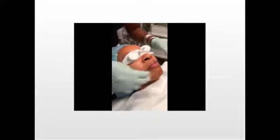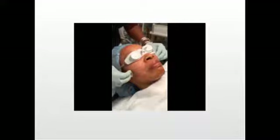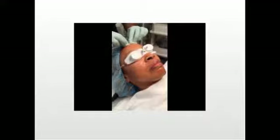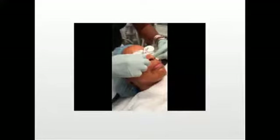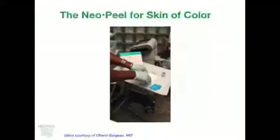The patient is just slightly pink, almost as if she has worked out. There is more than one pass going on — one to two passes — and patients tolerate it very well; she is not in any discomfort. We are covering all the areas treated with the LightPod Neo laser, which was total full face.